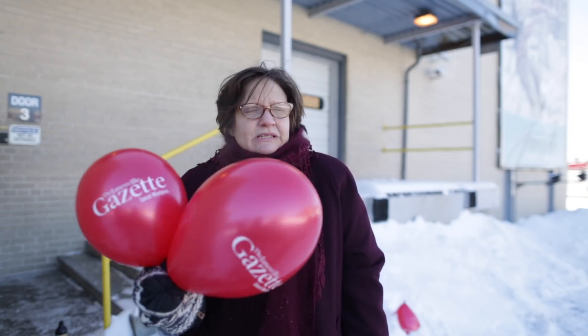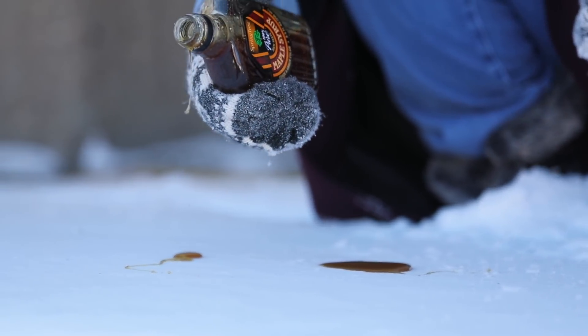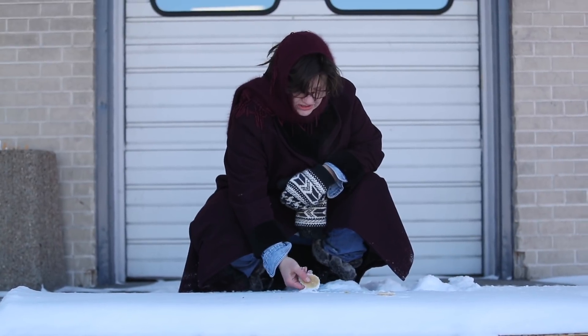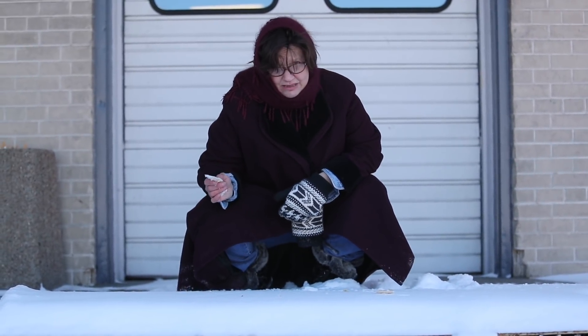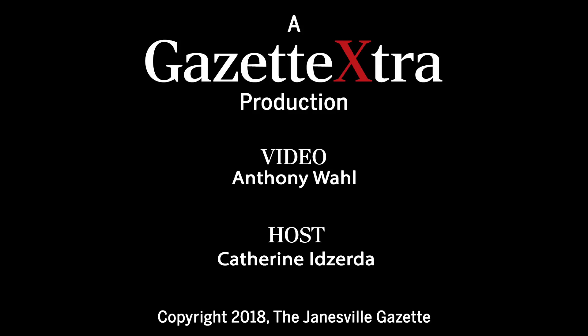Now we're going to make maple syrup candy like Laura Ingalls Wilder. As I said before, I really prefer just to get my candy at the checkout. Back with the maple syrup — let's see how it turned out. Here is a slab of maple syrup candy. It tastes like maple syrup and car exhaust.